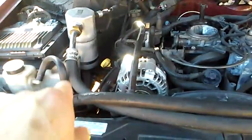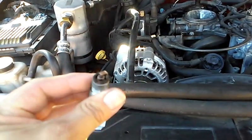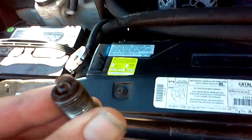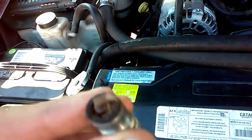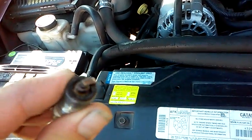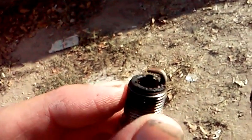Instead of just changing out a bunch of O2 sensors, I took extra time and pulled the spark plugs. I pulled two from the passenger side and two from the driver's side, and sure enough, we found really bad spark plugs. These spark plugs show fuel that is not being properly burned. That unburned fuel dumping on O2 sensors and catalytic converters will cause a P0420 on a GM vehicle.